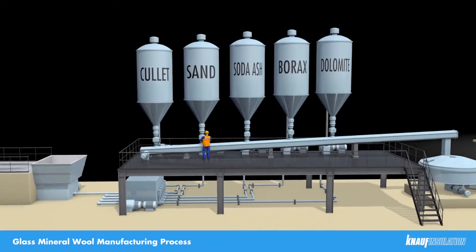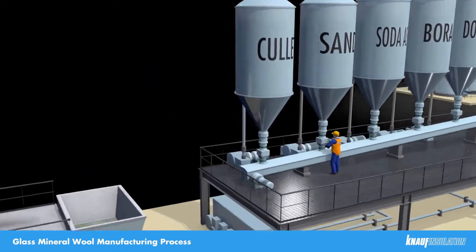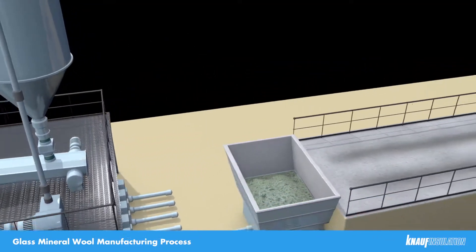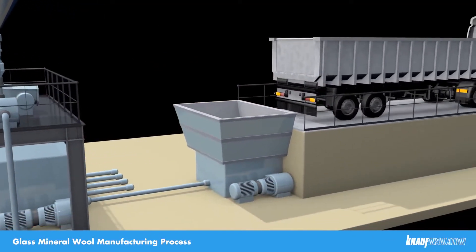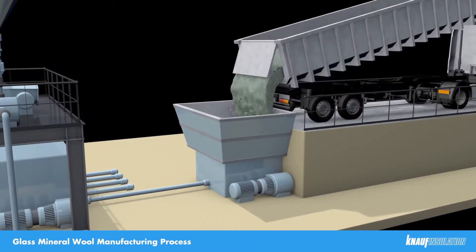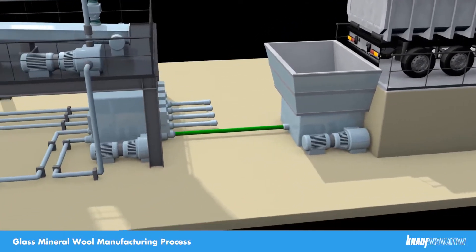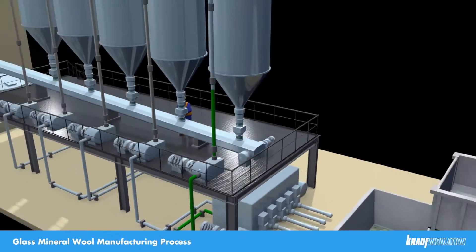There are two types of recycled glass: plate glass, which comes from windows and car windscreens, and container glass, which comes from bottles and jars. The raw materials are delivered by vehicle, offloading pneumatically into storage silos. We have four to five days' worth of raw material storage capacity in the silos.